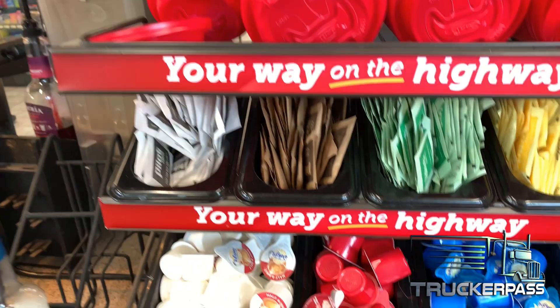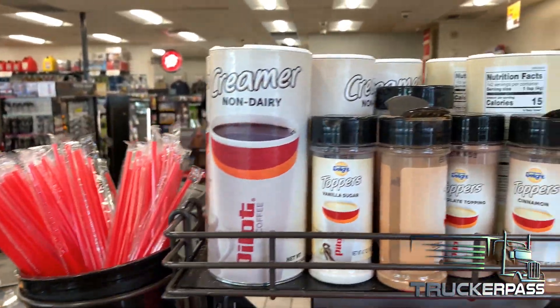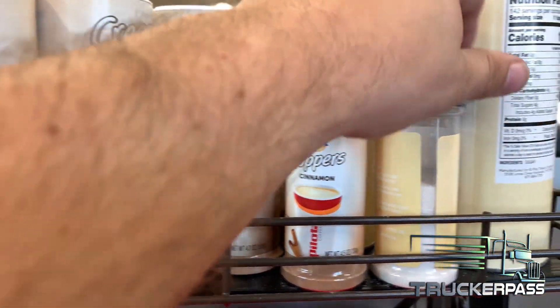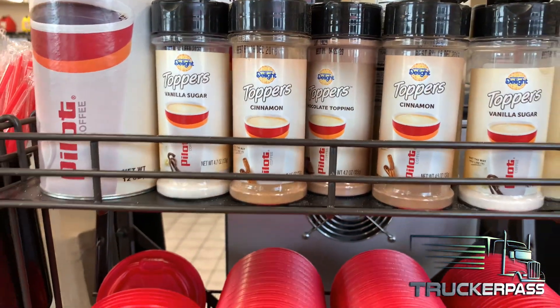You've got your lids, your different sugars, your straws, and some extra stuff up top — some creamer and toppers. They've got different flavors, the yellow sugar, graham crackers — pretty cool stuff. So there you have it, that's pretty much coffee at a Pilot.